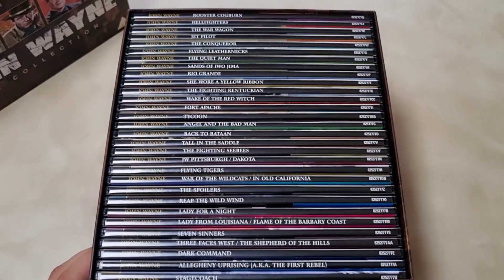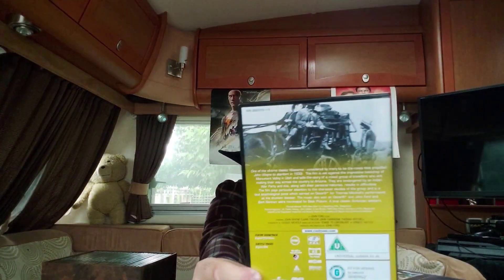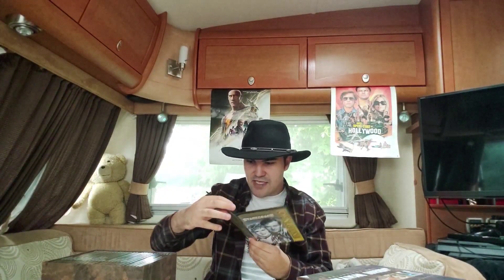Let's go through starting with the first one: 'Stagecoach' — a phenomenal film that boosted John Wayne's career. It came out in 1939, it's black and white, and stars Claire Trevor. Here's the back with stunning artwork and the DVD inside. I'll put all the films on the table so you can see what's in this collection.